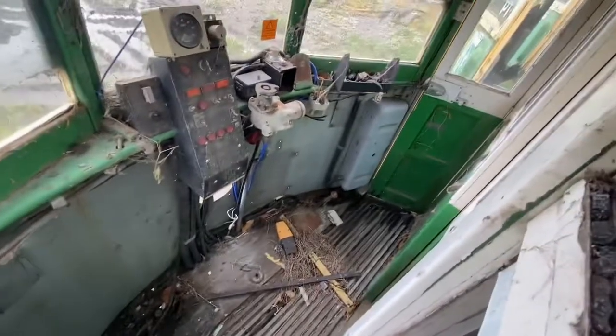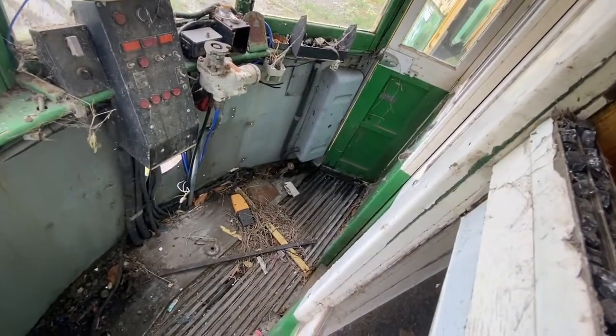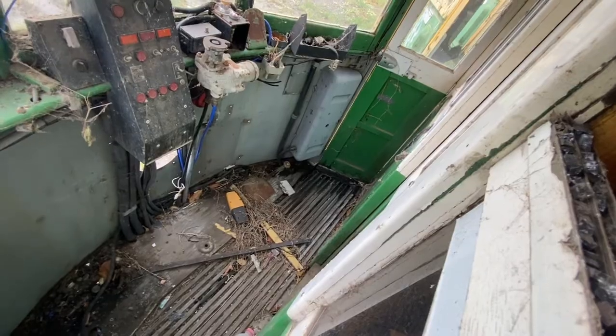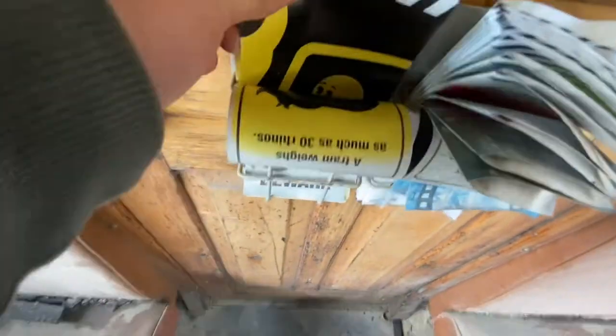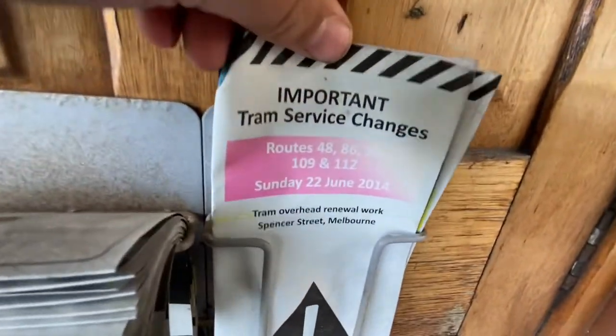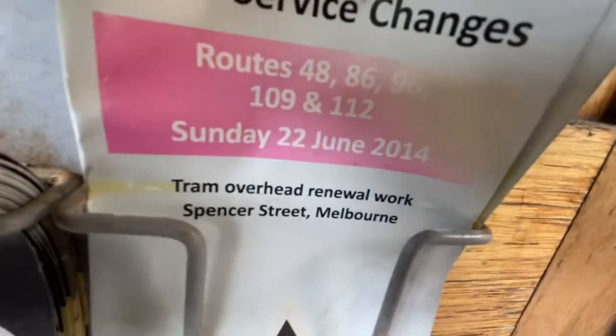They took it out, but I think they had the door. The seats fold down from the doors. There's some booklet — drivers beware — Yarra Trams stuff from 2014.